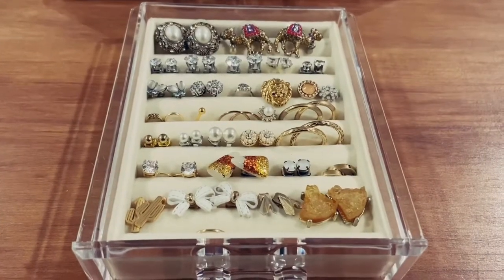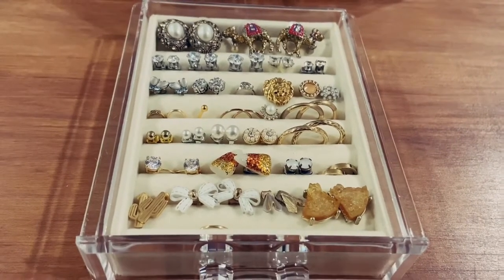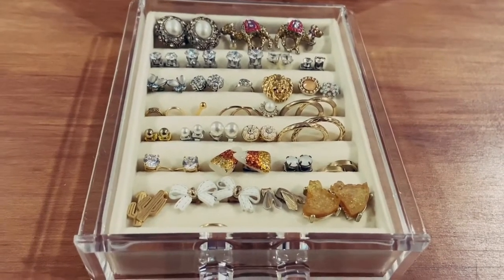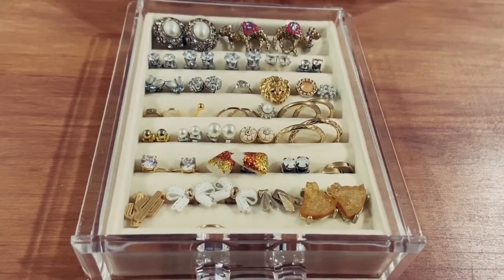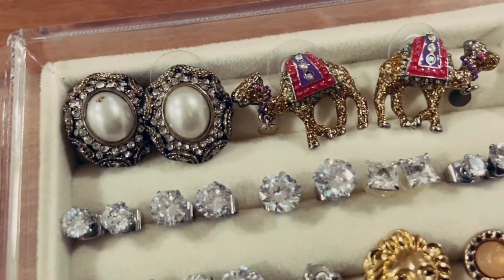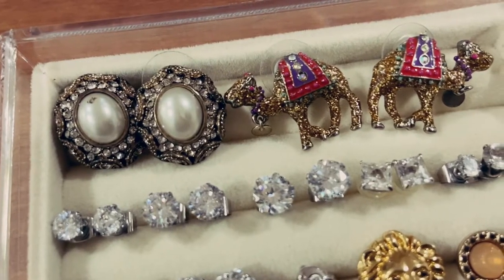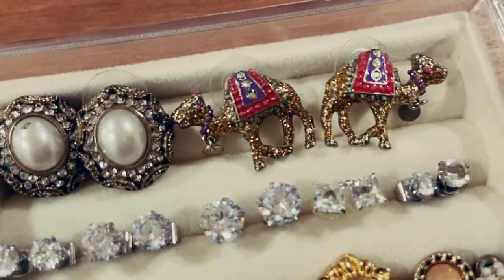In this first drawer on the top I have these really pretty statement earrings which are pearls with some nice detailing around the side. Next to that I also have these cute — I believe they're Betsy Johnson — camel earrings. The pearl earrings are a little bit imperfect as you can see. In the next row I have a ton of studs — some are from Amazon and they're just cubic zirconia, and I have a couple that are stainless steel or white gold. In the next row I have these pretty purple butterflies that I've had since middle school or so.